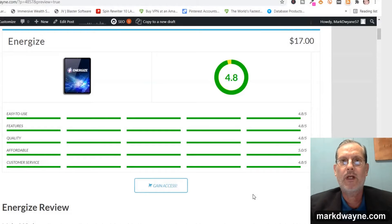Hey there, how's it going today? Mark Duane here from markduane.com. Hope you're all staying safe, and first I'd like to take a minute to thank you for taking the time to watch my video today. That means a lot to me.